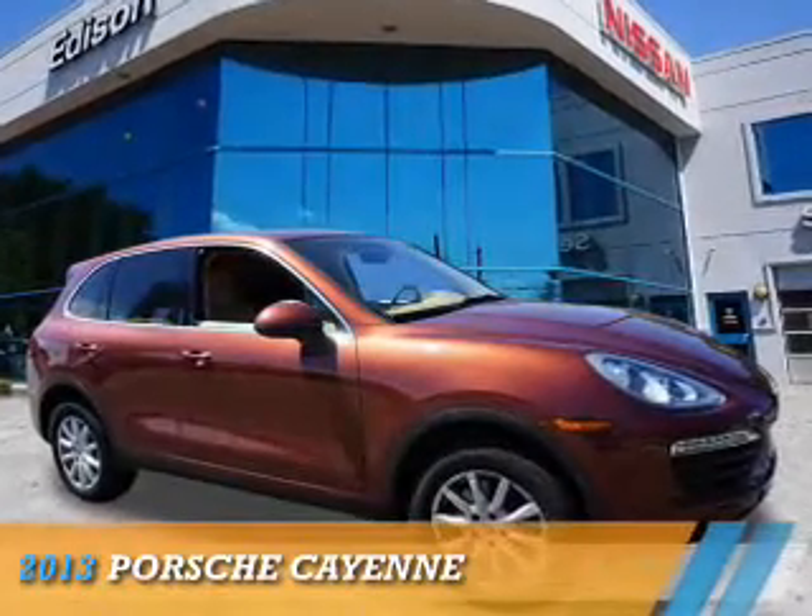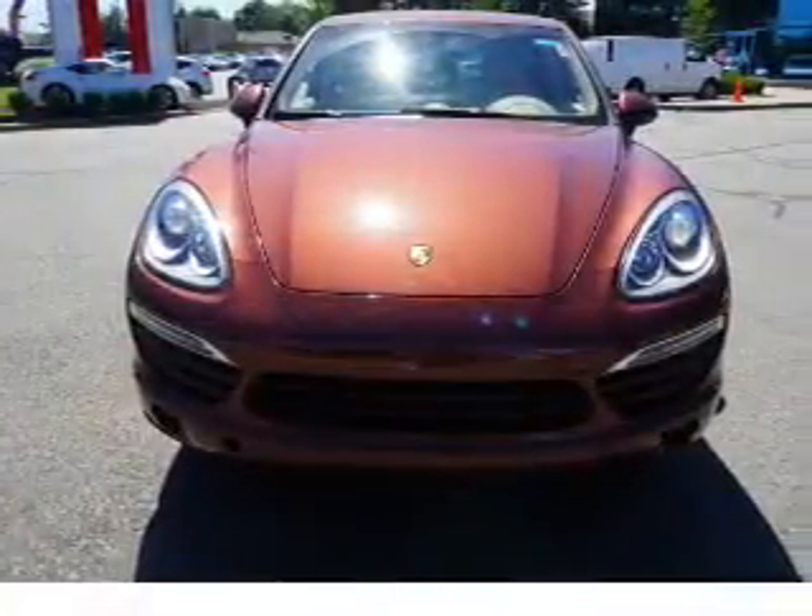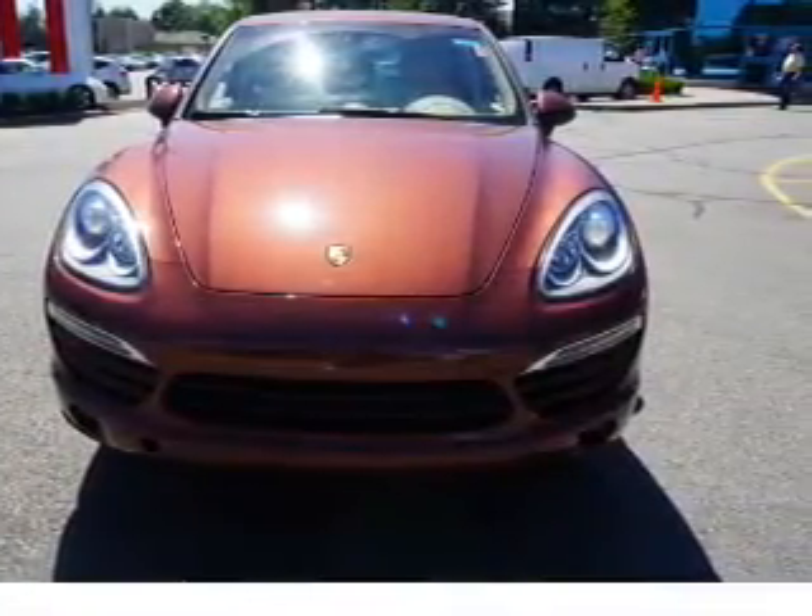Presenting the 2013 Porsche Cayenne. It's powered by all-wheel drive, a 3.6-liter six-cylinder engine, and an automatic transmission.